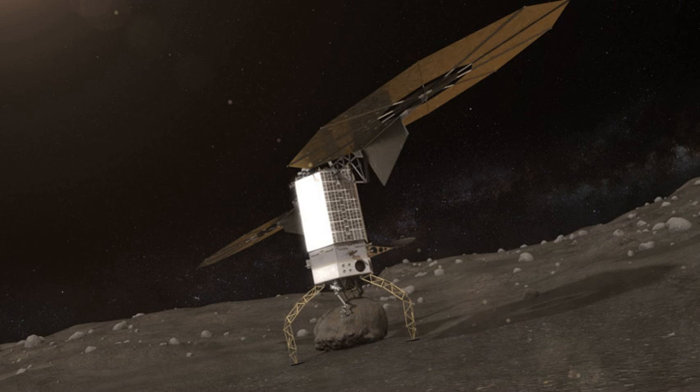The boulder could be further analyzed both by robotic probes and by a future human mission, the Asteroid Redirect Crewed Mission (ARCM). If funded, the mission would have launched in December 2021, with the additional objectives to test a number of new capabilities needed for future human expeditions to deep space.